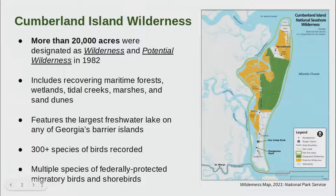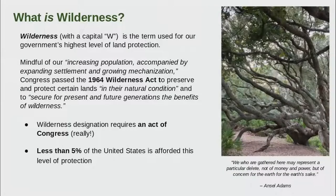This map doesn't really do justice to the variety of ecosystems on Cumberland Island, but the large green swath is officially designated wilderness and the yellow is potential wilderness. Cumberland Island Wilderness is also home to one of the largest freshwater lakes on any of our barrier islands, which is especially important for migratory birds. More than 300 different species of birds have been recorded on Cumberland.